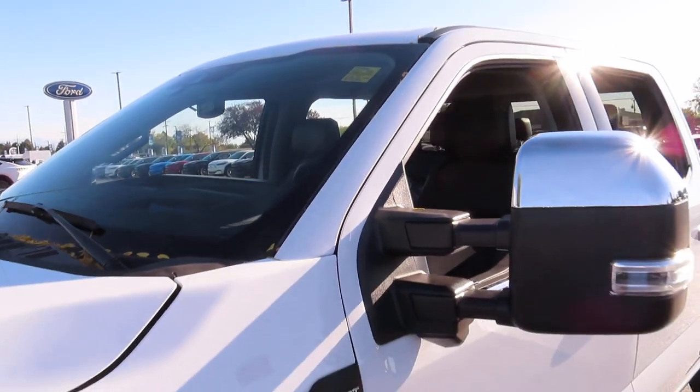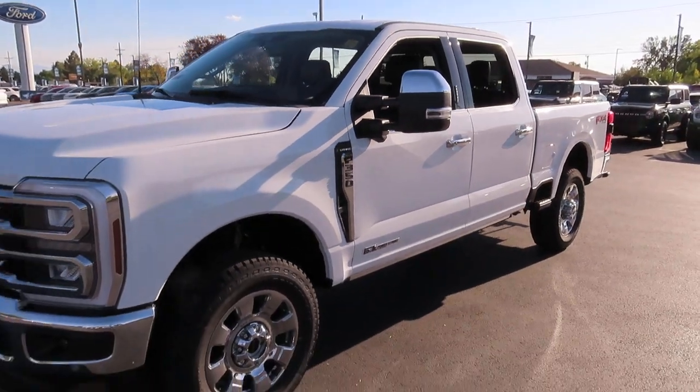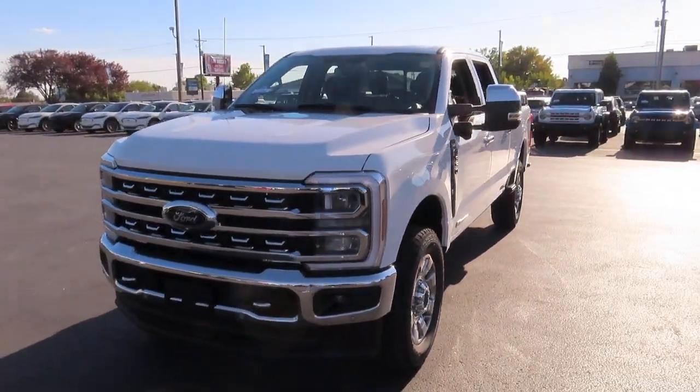Hello everybody and welcome back to Ed Kenley Ford. Today I'm going to show you this 2024 F-350 Lariat with a diesel engine.